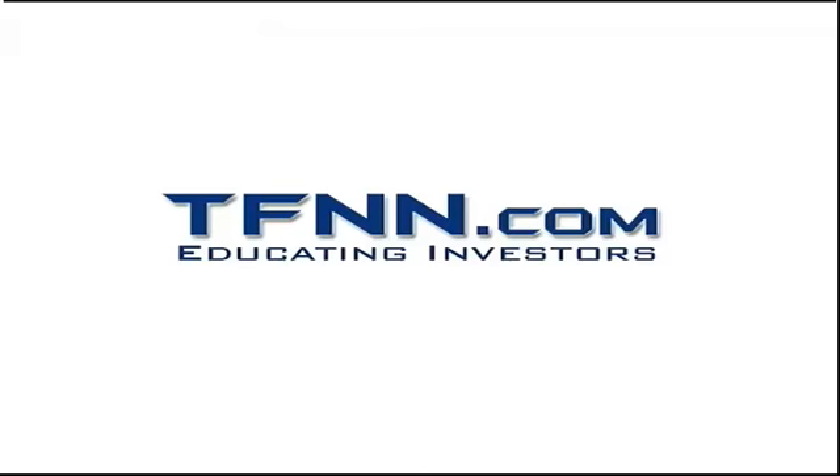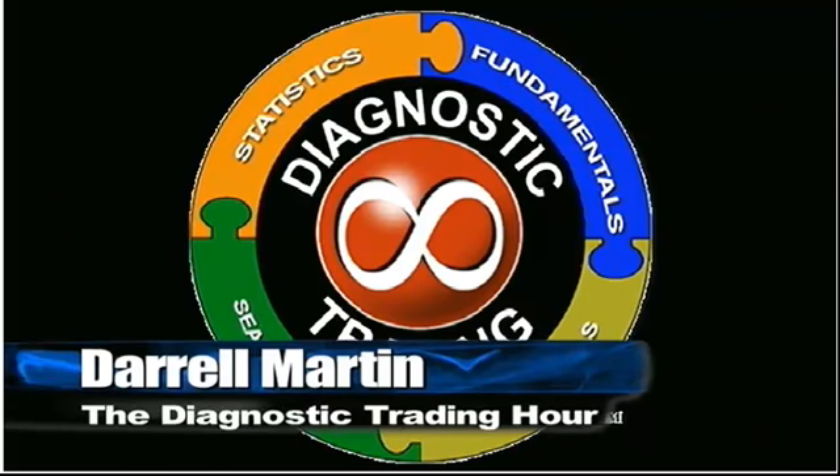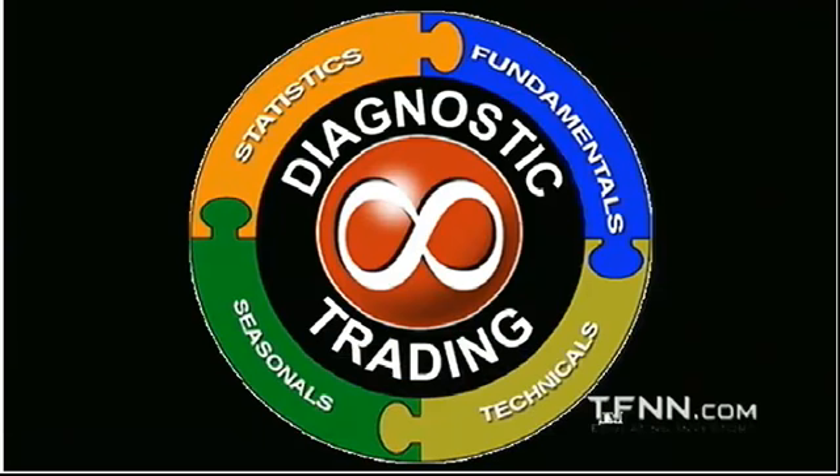The following is a presentation of TFNN. It is now time for the Diagnostic Trading Hour with your host, Daryl Martin. All right, folks, welcome to the Diagnostic Trading Hour. I am your host, Daryl Martin, and we come here to learn how to minimize risk, maximize leverage, and be one step ahead of the markets.